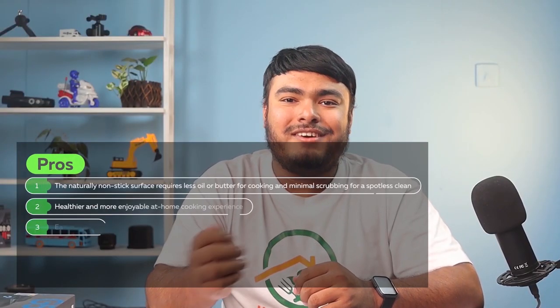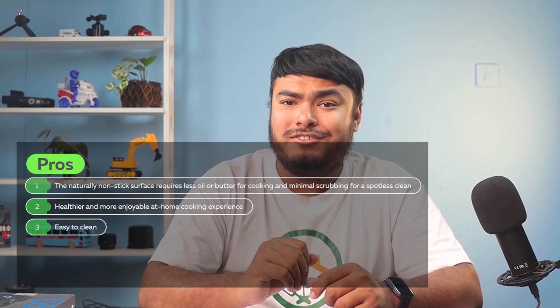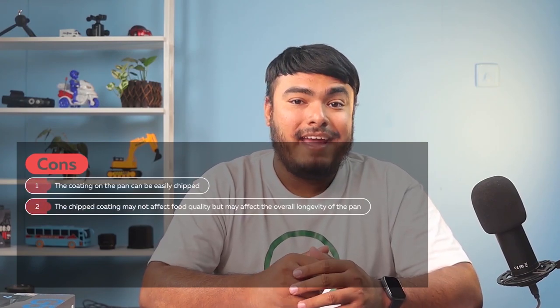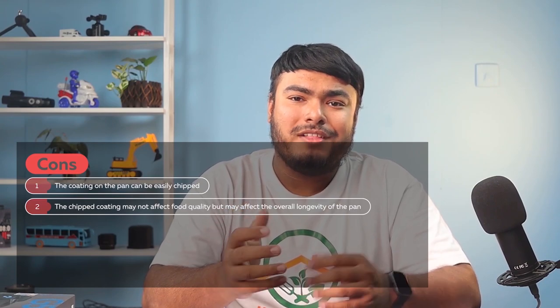Some pros are the naturally non-stick surface requires less oil or butter for cooking, and minimal scrubbing for a spotless clean. It provides a healthier and more enjoyable at-home cooking experience, plus it's easy to clean. Cons are the coating on the pan can be easily chipped, and while the chipped coating may not affect food quality, it may affect the overall longevity of the pan.